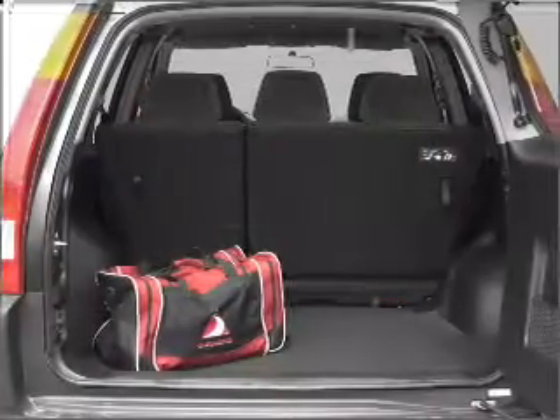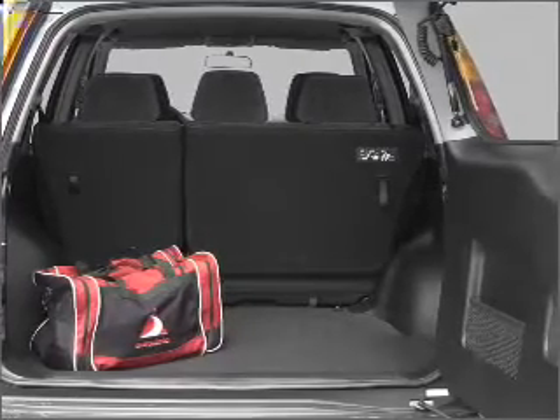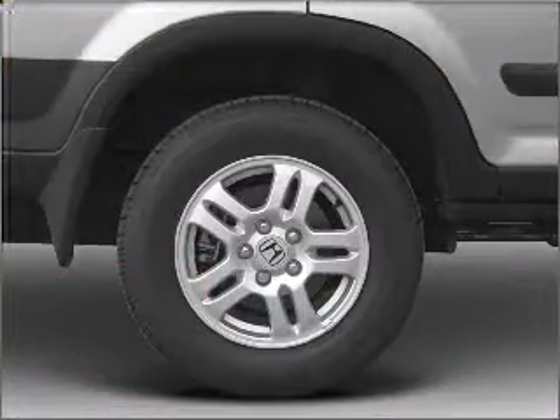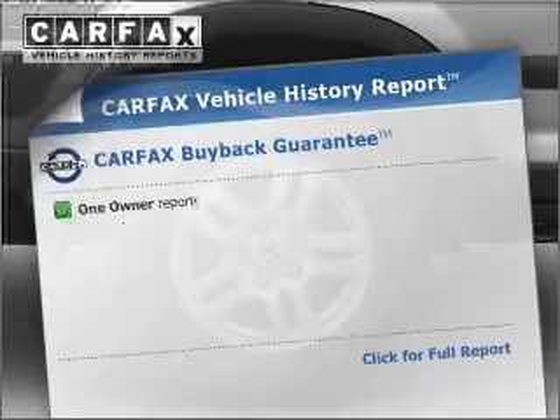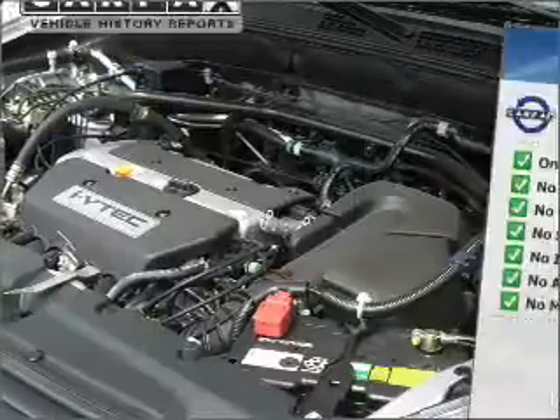Stand out from the crowd with premium wheels. The anti-lock braking system will help deliver you safely to your destination. There's nothing like a sunroof on a nice day. This vehicle comes with a Carfax report, which reduces your buying risk by providing the vehicle's history before you purchase.